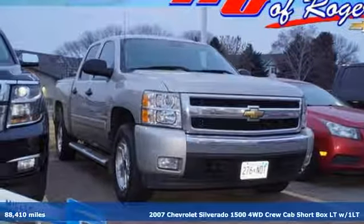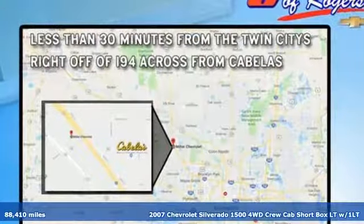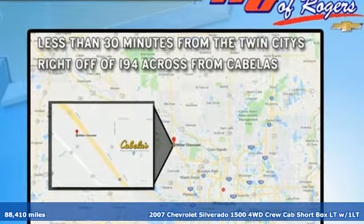Here's a 2007 Chevrolet Silverado 1500 — performance, value, durability. Chevy.